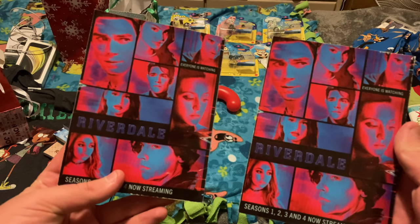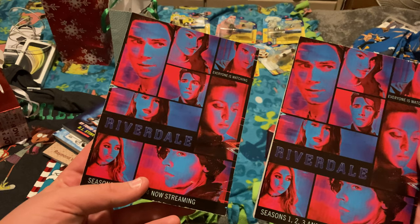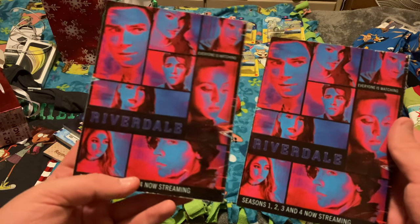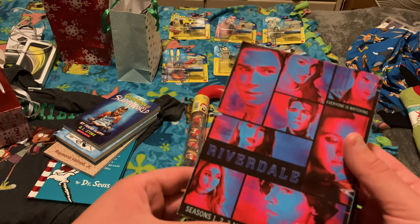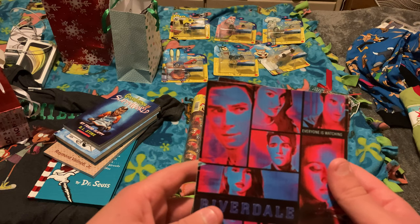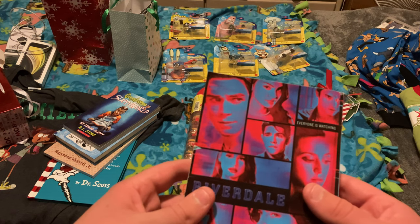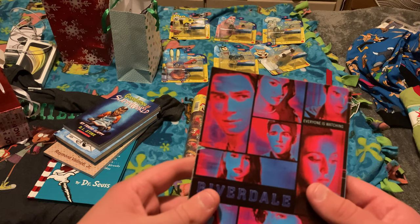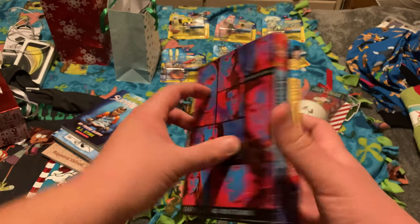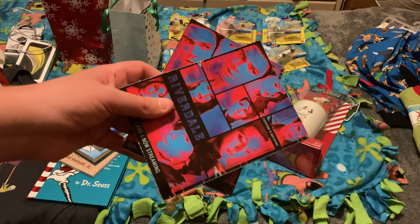Both of the comics have advertisements for the Archie spin-off TV series Riverdale on the back. I've seen a little bit of Riverdale and I think it's good as a show on its own, but it's a pretty poor representation of the Archie comic books since it's a drama series and Archie is supposed to be a comedy. Opinion respected if you like Riverdale more than I do, but to me it just can't compete with classic Archie. Dad and Janelle were the ones who got these for me.